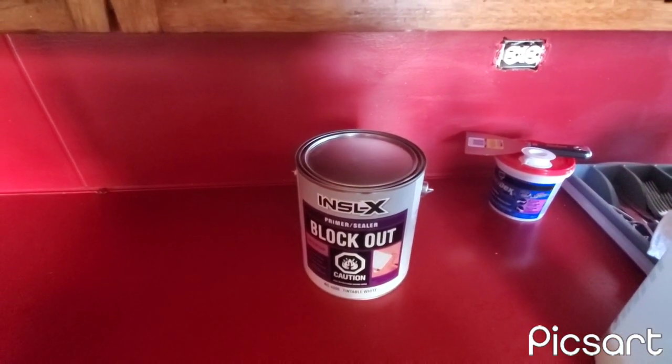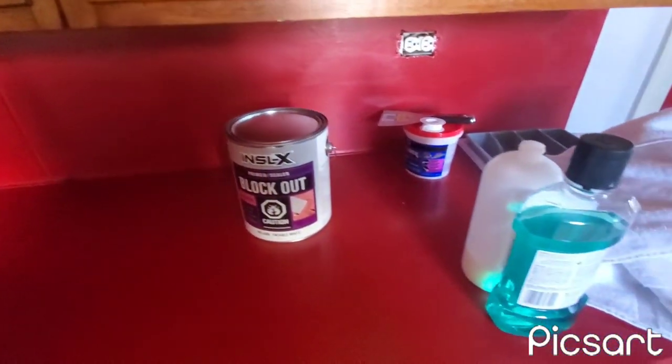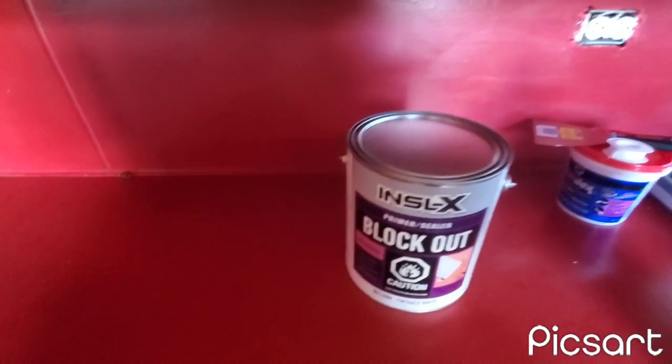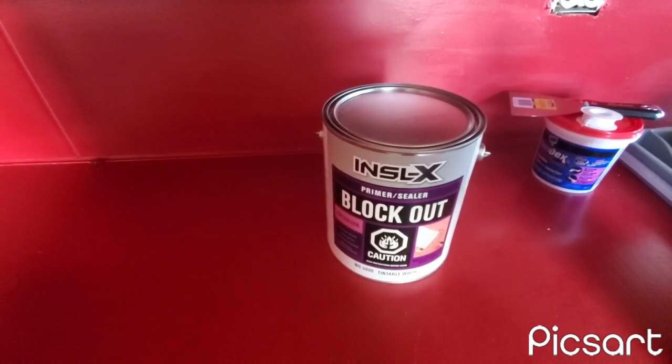I know it's unusual to paint a floor, but the reason is from the carpet you saw earlier — there are lots of animal stains. If YouTube could have smell, you'd be able to smell this house and it smells gross. So that's the plan for today, and I'll show you what it looks like when I'm finished.